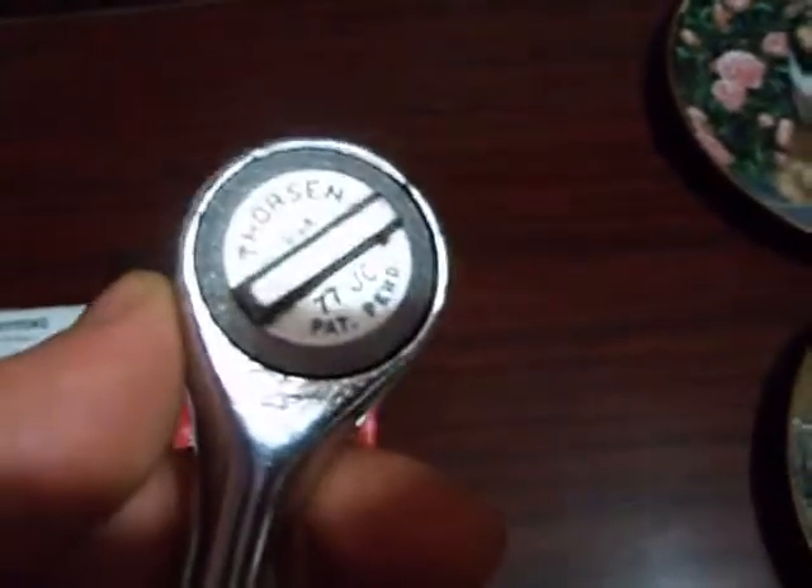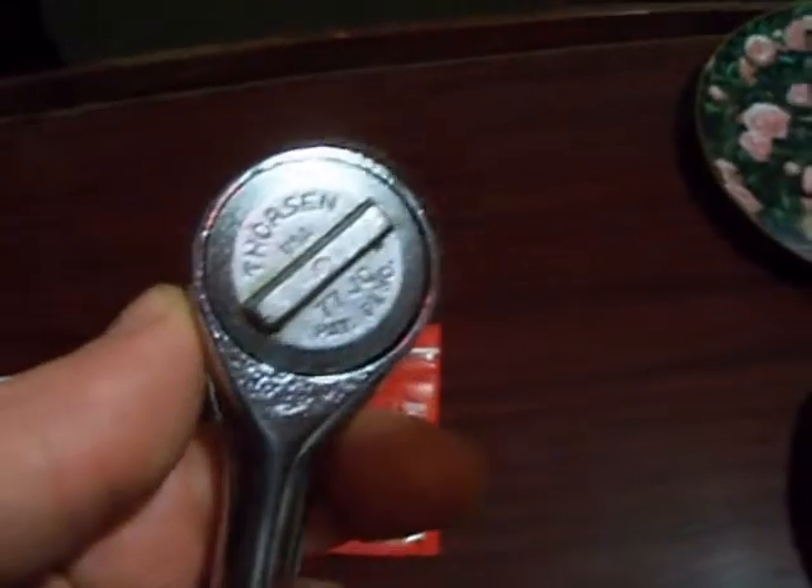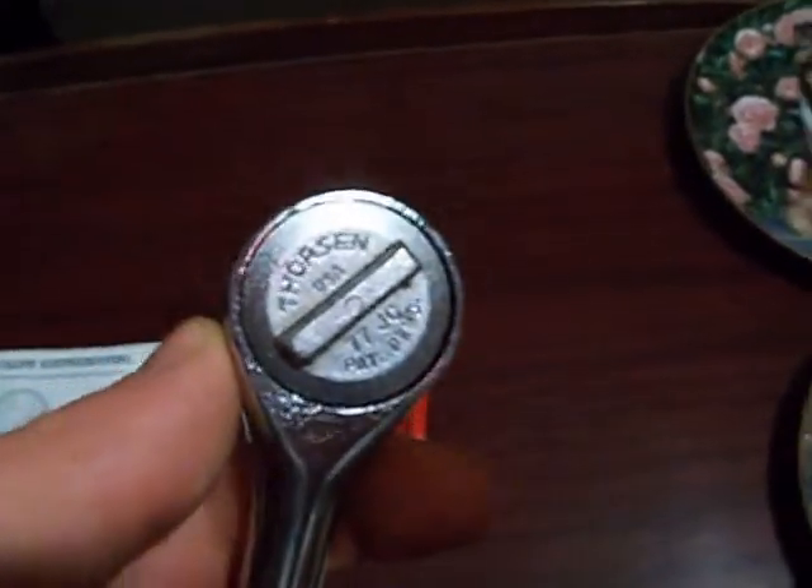I paid nine dollars for this on eBay and thought it would be cool to have an extra three-eighths socket wrench, because the guy I work on the Morris with during the summer, my neighbor, we're basically sharing the same wrench. So I thought it'd be good to have something different. His is Stanley, mine is Task Force — they're basically the same company.